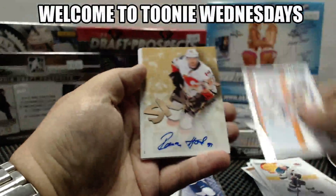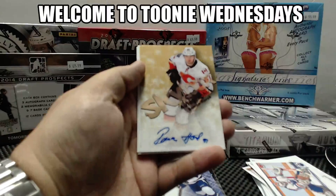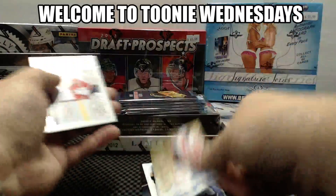And a Skybox, Roman Horak for the Calgary Flames. There goes our three autographs.